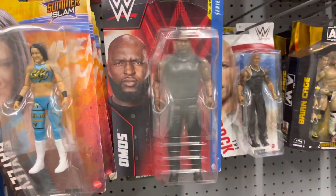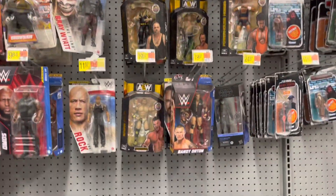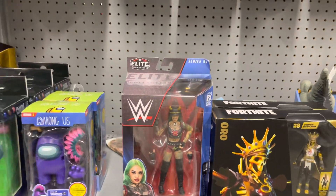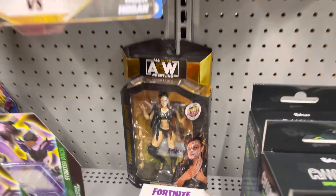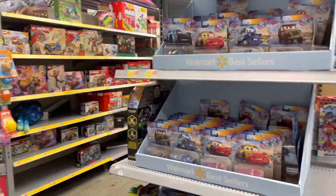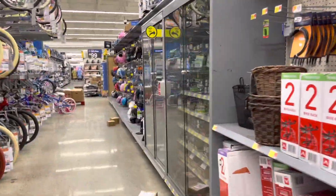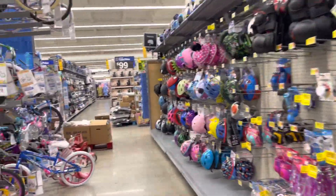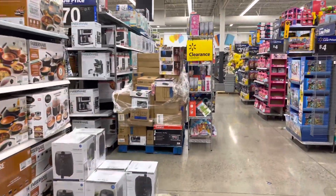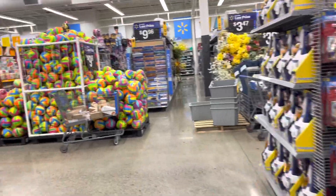You can either buy Omos as a basic figure Series 130 or with AJ Styles — so two versions of Omos. We have some A-Dubs, Randy Orton's, Shotzi Blackheart — pretty sweet figure but I already have her. Hiding in the back we have a Thunder Rosa but it's not the chase, so we'll pass. Checked the back clearance aisles — absolutely nothing. A couple pallets but not what we're looking for, so we're heading to the next store.